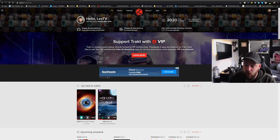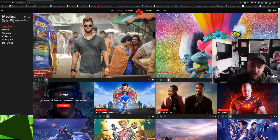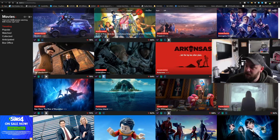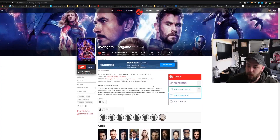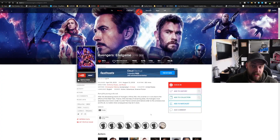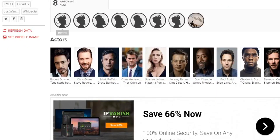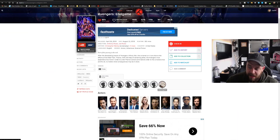Let's get in and tell you what I'm talking about. On Tracked, you'll see all the trending popular watched films. If we pick a random film — let's say Avengers Endgame — you can add stuff to your list directly from this website, which is a nice feature. But if we scroll down, it will show you who is watching it right now.